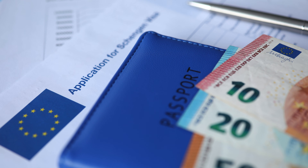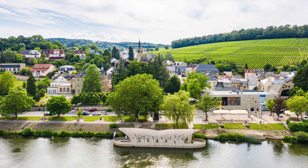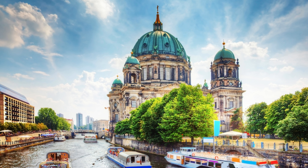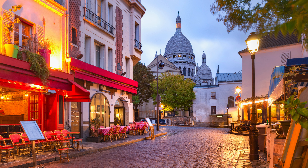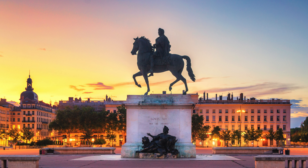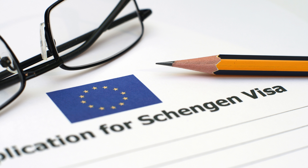First things first, let's cover the basics. The Schengen visa is a short-stay visa that allows you to travel to 27 European countries. These include tourist hotspots like France, Italy, Germany, Spain, Greece, and many more. With just one visa, you can travel freely across all these countries for up to 90 days within a 180-day period.